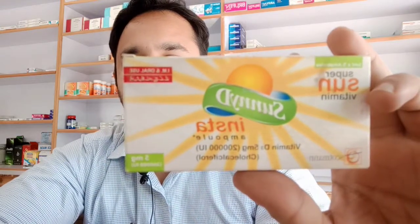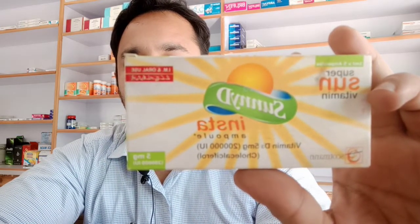This video is about Sunny D Insta injections. This box has five ampules and each ampule has 5 mg of vitamin D3, for intramuscular or oral use. The price for the box is 815 rupees, and it's made by Scotman Pharmaceutics.